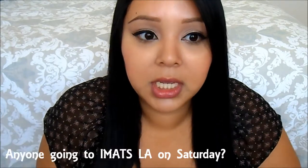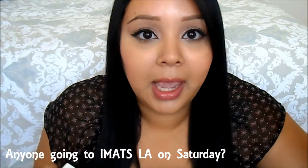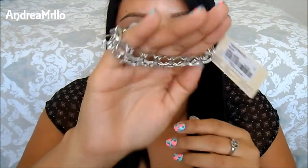We went to Forever 21 because yesterday me and my friend and my cousin went shopping, and just pedicure, manicure and all that stuff because I had an event this weekend. We kind of wanted to find an outfit to wear, but we ended up just being out all day. So we went to Forever 21 and I picked up this bracelet.